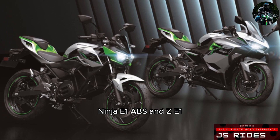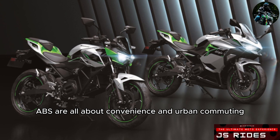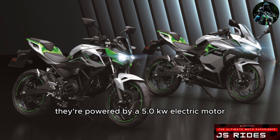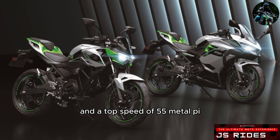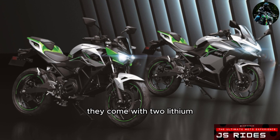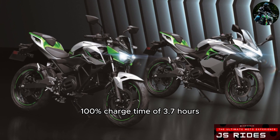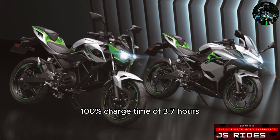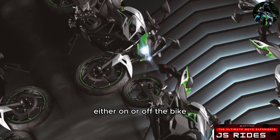The all-new 2024 Kawasaki Ninja E1 ABS and ZE1 ABS are all about convenience and urban commuting. They're powered by a 5.0 kW electric motor which generates a claimed 29.7 lb-ft of torque and a top speed of 55 mph. They come with two lithium-ion battery packs with a range of 41 miles and a 0-100% charge time of 3.7 hours. The removable batteries can be charged either on or off the bike.